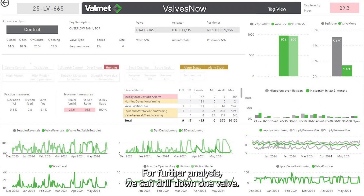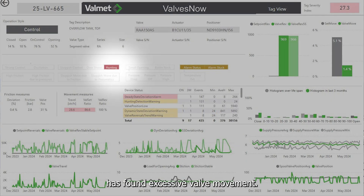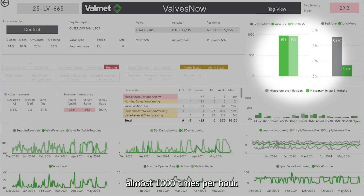For further analysis, we can drill down to a single valve. Here we have an example of the very top one. In this case, the automatic analysis has found excessive valve movement — hunting, we call it. It's a small back-and-forth movement occurring almost 1,000 times per hour, which means around 8 million times per year, causing excessive valve travel and wear.